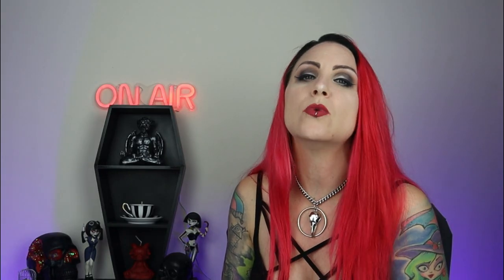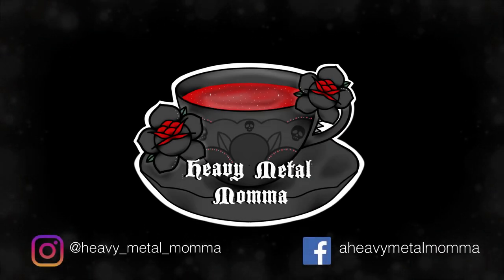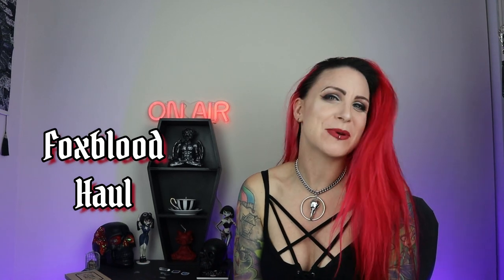Who doesn't want a giant caftan to waft around in and live your best Stevie Nicks goth life? I'm Heavy Metal Mama and welcome back to my YouTube channel. Today I have a video that has been over a year in the making — my first ever Fox Blood haul.